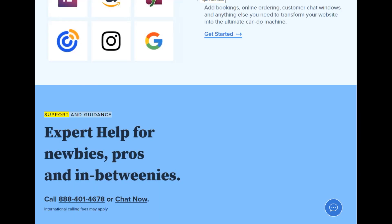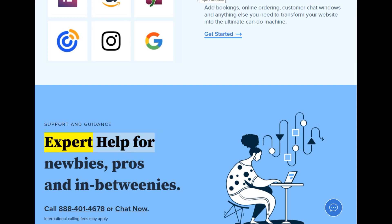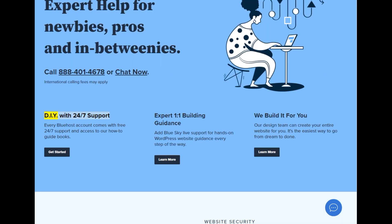Support and guidance — expert help for newbies, pros, and in-betweenies. Call 888-401-4678 or chat now. International calling fees may apply. DIY with 24-7 support: every Bluehost account comes with free 24-7 support and access to how-to guidebooks.